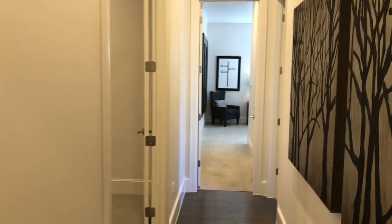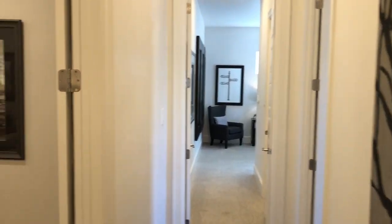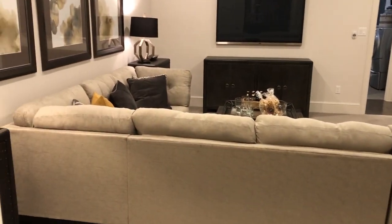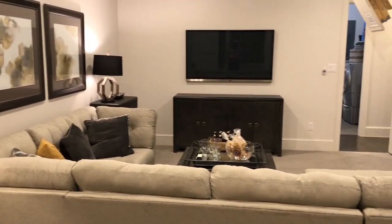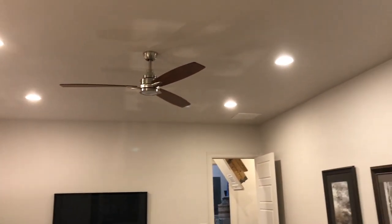Price wise, getting into a home built by Imagine Homes in this community, you are looking at high 8's. That's their base model, so after you start doing all the upgrades and stuff, you're probably looking at low 9's. Just get those expectations out there. But look at this media room here — right up front, a lounge room, whatever you want to do with it. It's pretty nice.